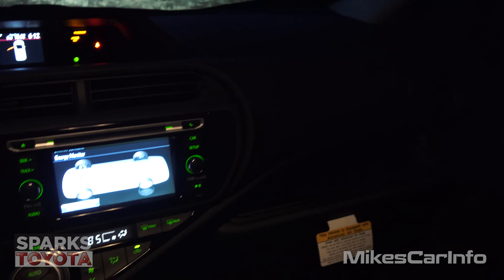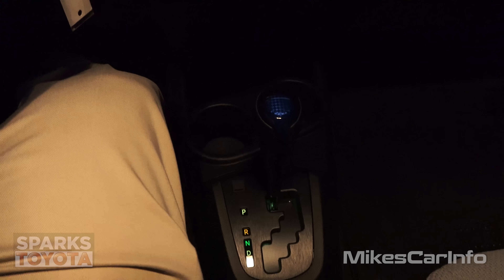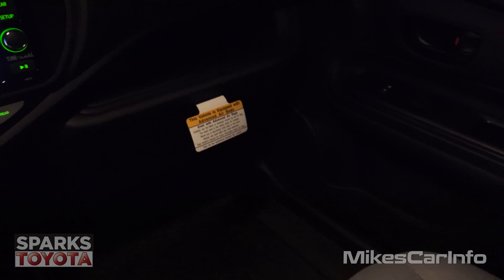Now I'm sitting in the driver's seat and the interior lights are on. We can see the shifter pretty good and we can see around pretty well with the interior lights on.